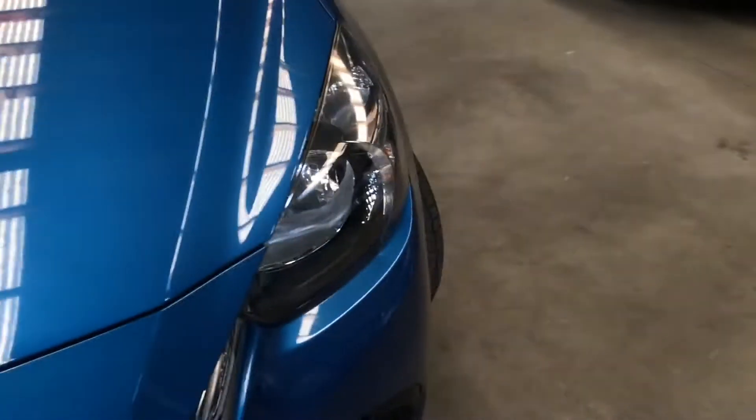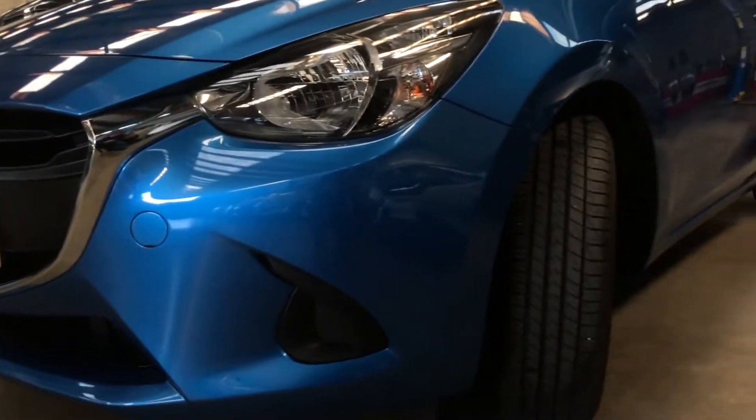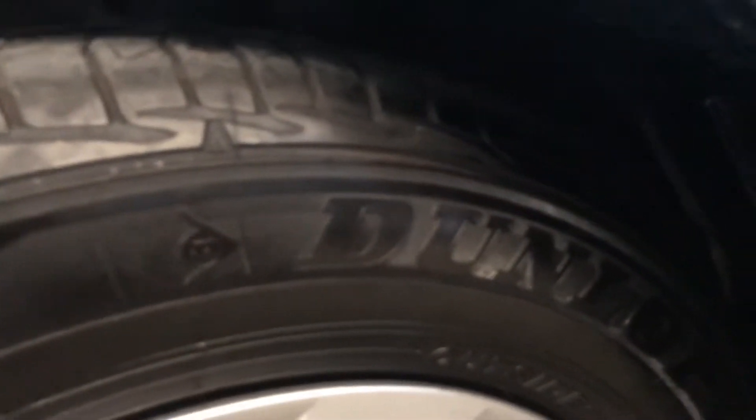This is the new shape model with the SkyActiv engine, rated 5.5 stars for fuel economy out of six — so a really good fuel saver. It's only 1.3 liters. It's fitted with Dunlop tires at the front.